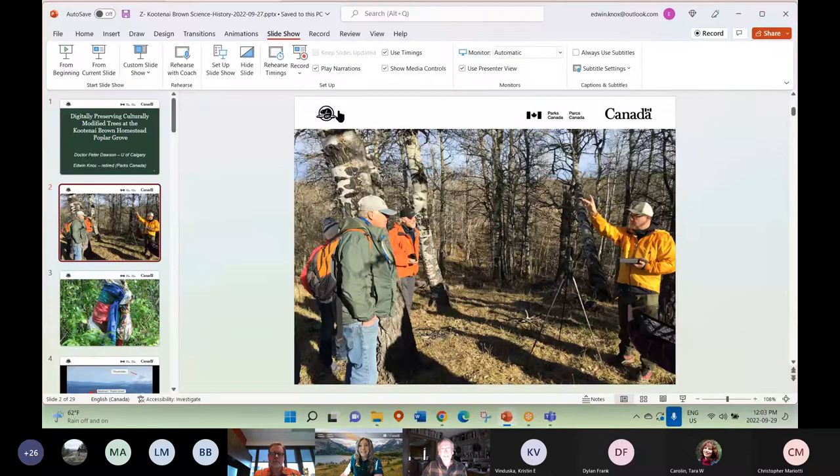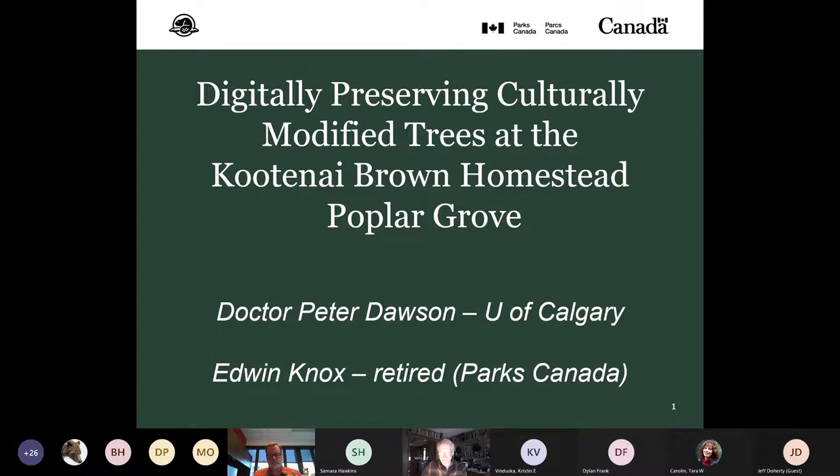Thank you very much for the introduction. It's a pleasure to co-present about this interesting historical site in Waterton with Dr. Peter Dawson.